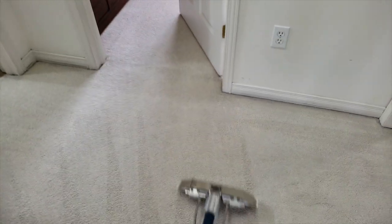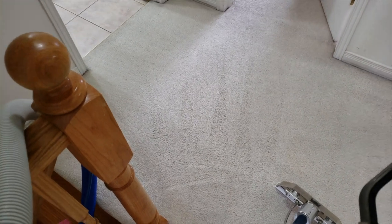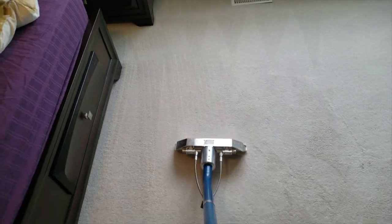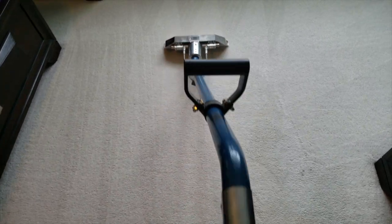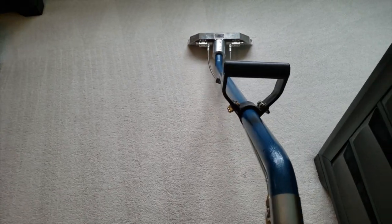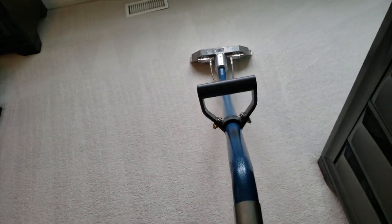Okay guys, I'm already having a hard time holding the camera and finishing this, but I will upload the before and after pictures or video. This spot here is permanent so I can't do anything about that.